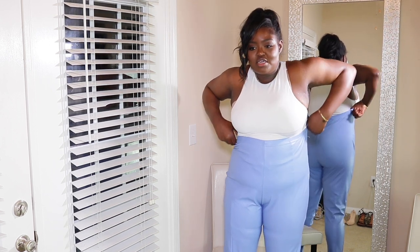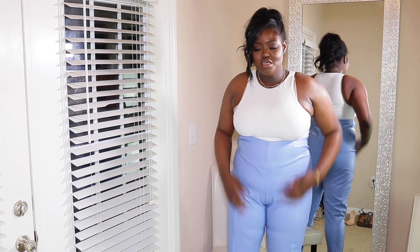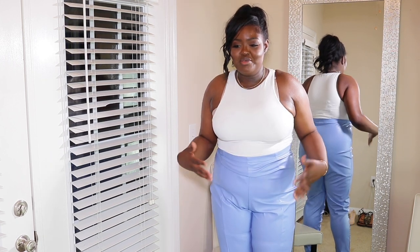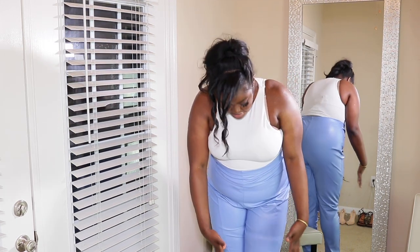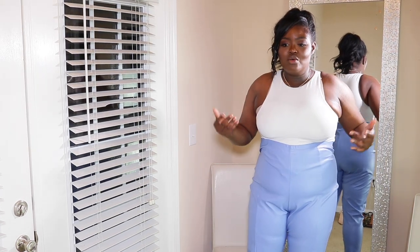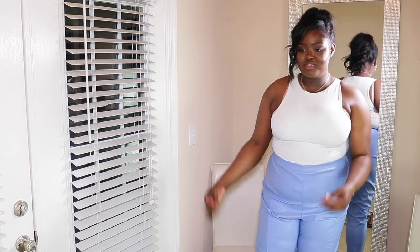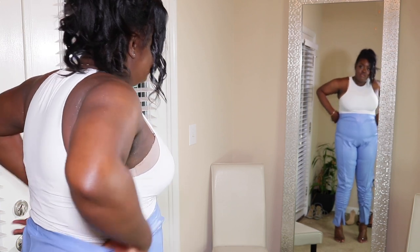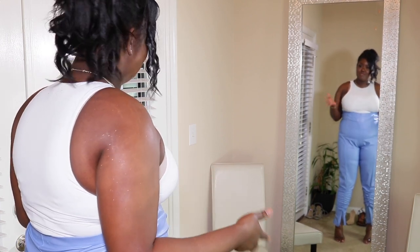Why are the pants coming up under my boob? This is not okay. I don't understand why companies do this — can we get some more length at the bottom of the pant, not right here? I just feel like there needs to be more length at the bottom of pants. If I pull them up to where they're supposed to be, I don't know whose body is shaped like this.